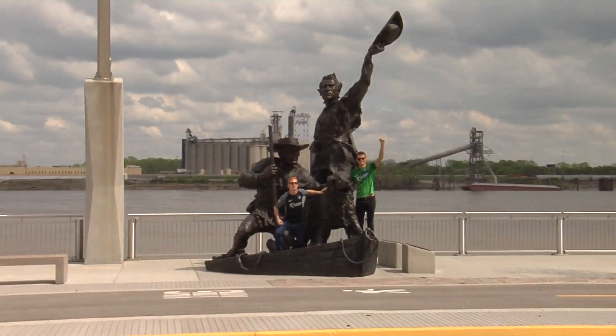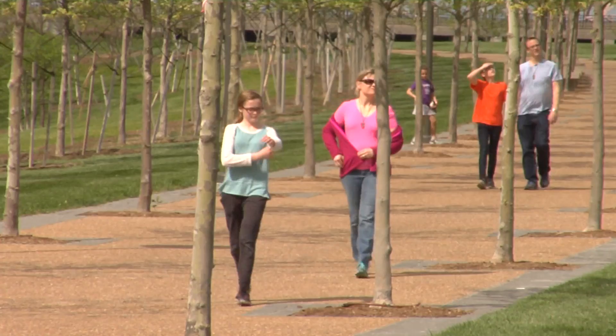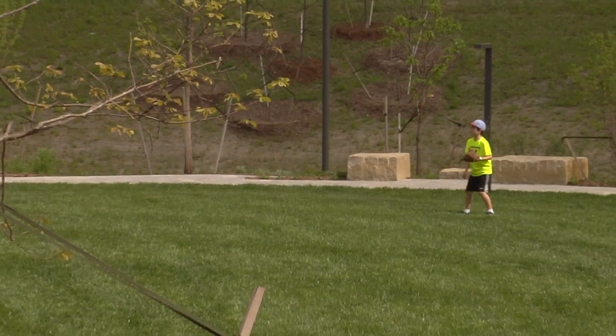You can now enjoy the brand new Gateway Arch park grounds, which feature new walking and bike paths, an elevated pathway, an explorer's garden for children, and much more. The park grounds are sure to play host to tons of fun events now that they are complete. You can also take a walk, run, or bike on the renovated Mississippi Riverfront.